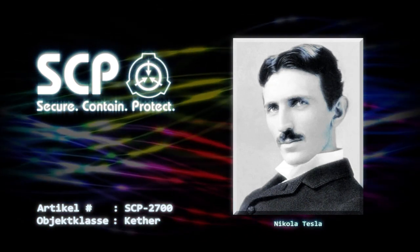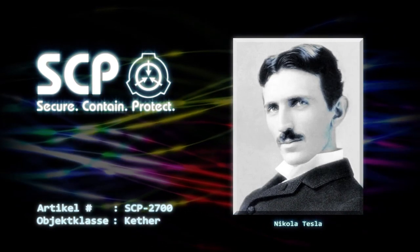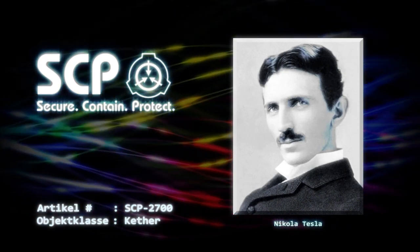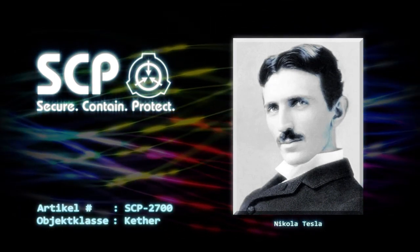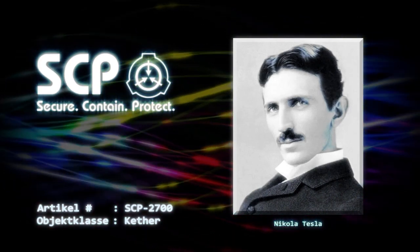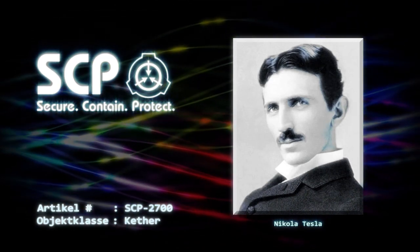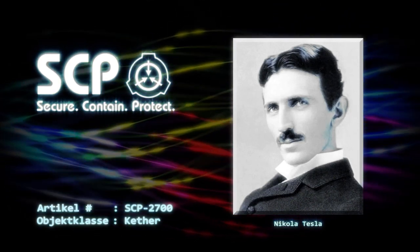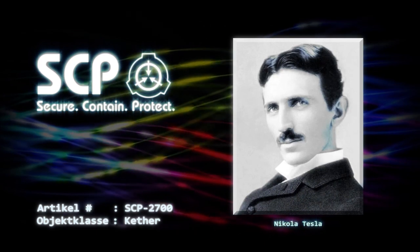Er leugnete nichts. Er erklärte, dass nur er wüsste, wie man die Telekraft deaktivieren könne, und dass eine Demontage nichts anderes tun würde, als die Reaktion eher auszulösen. Er lachte mich auf diese Weise an, wie er es immer getan hatte, und ich verfluchte mich dafür, dass ich ihn nicht früher erkannt hatte. Dann sagte er es: Welches Recht hatte ich, ihn mit Verachtung zu bedenken, da auch ich hierher kam, um meine Waffe zu vervollständigen? Er hatte offensichtlich mein Tagebuch gefunden und beschrieb Funktion und Zweck der Telekraft. Er lobte mich dafür, dass ich in ein anderes Universum gekommen war, um sie zu bauen, anstatt es in meinem eigenen zu riskieren – denn das war genau das, was er auch getan hatte.